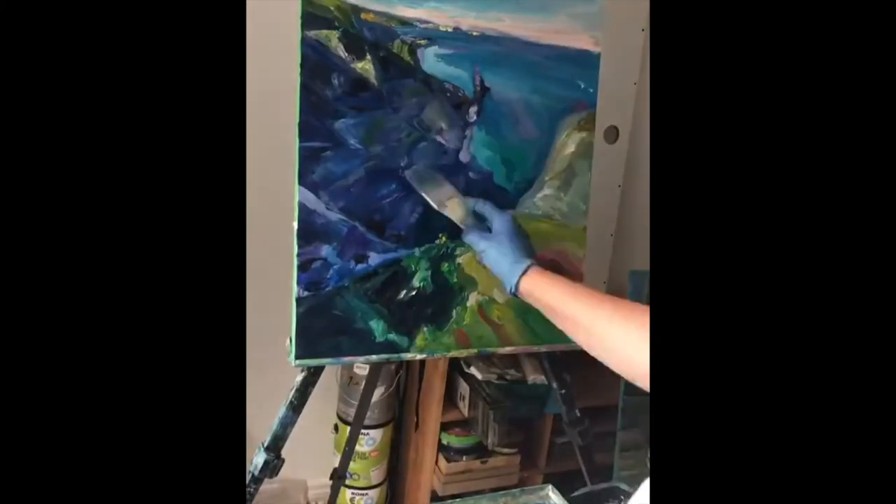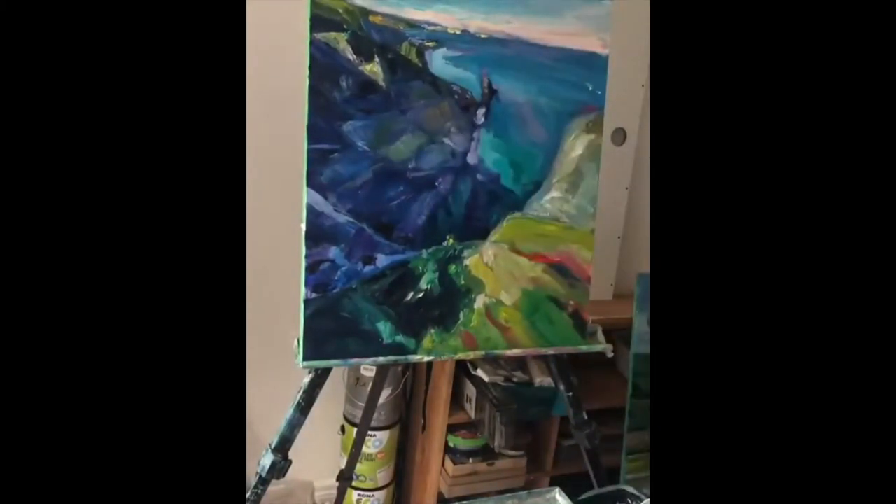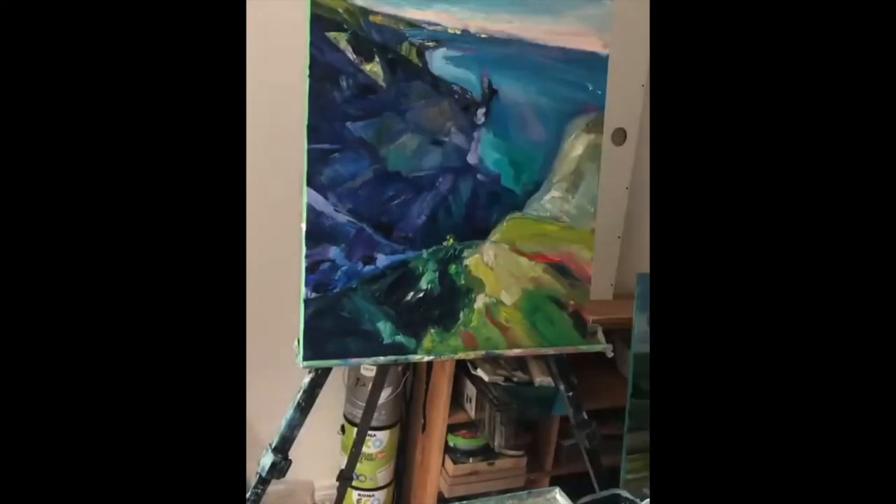Everything that I'm going to teach you is applicable to a big painting. The only difference is you're going to need a bigger canvas, a bigger brush, a lot more paint, and you're going to be using your arm instead of your wrist to paint.